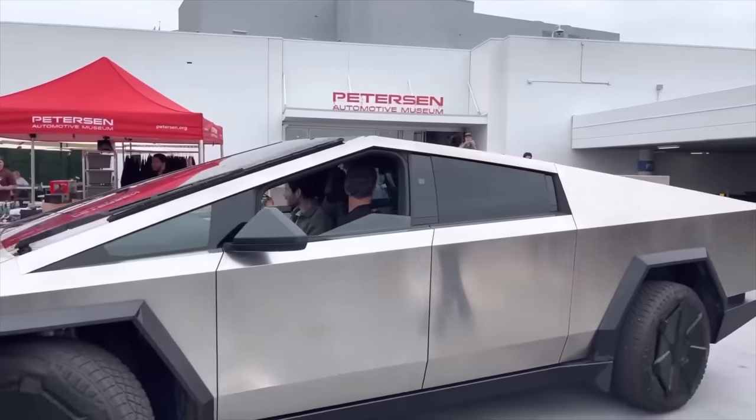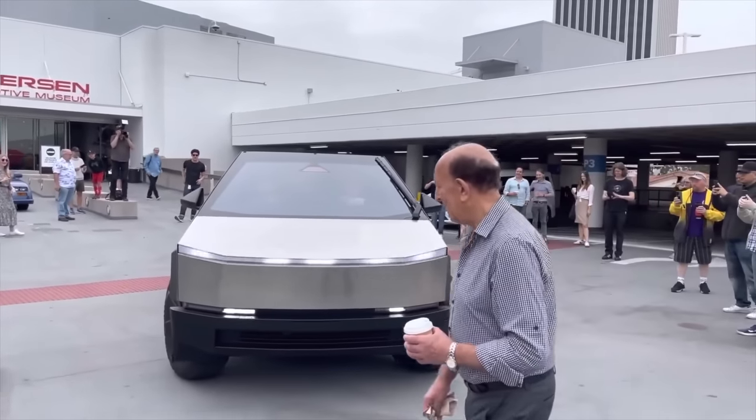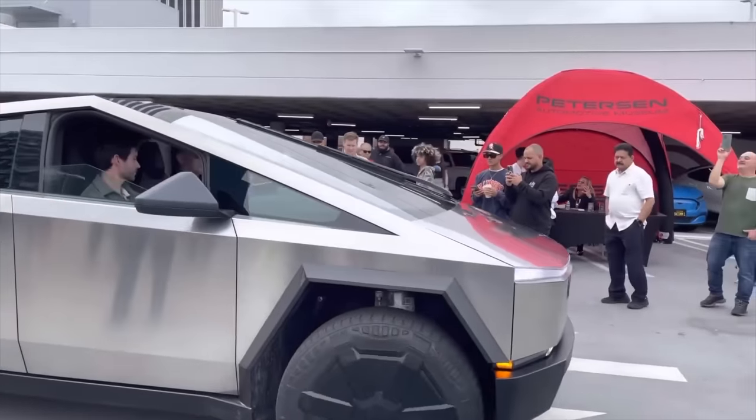Internally, Tesla does have a date set for the Cybertruck delivery event, which was supposed to happen at the end of September but obviously didn't. That info has not been shared publicly yet. We know a Cybertruck delivery event is on the horizon, but we still have no idea when it's actually going to happen. It should go without saying that you've got to take all of this with a major grain of salt.